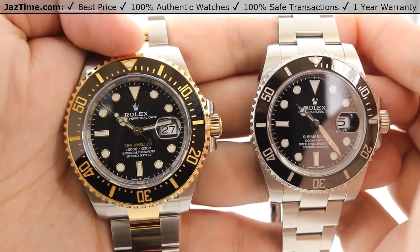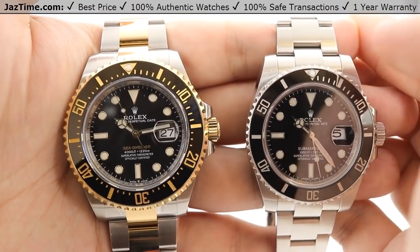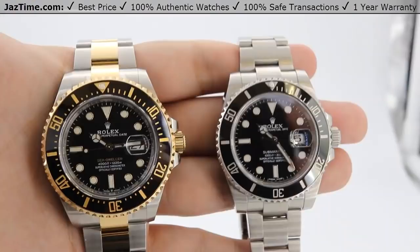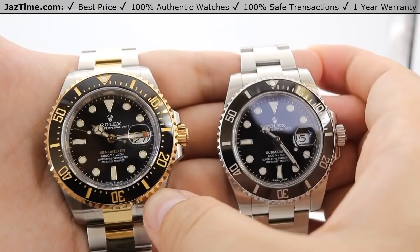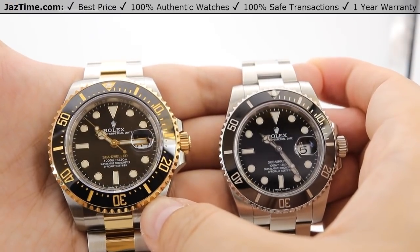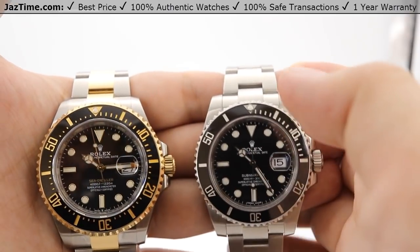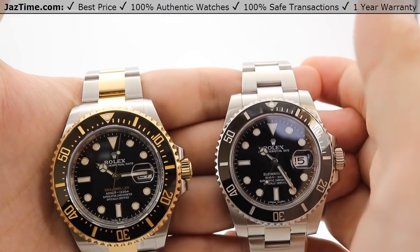The improved energy efficiency has extended the power reserve beyond the 48 hours of the older movement — the 3235 now has a 70-hour power reserve, so you can put this watch down on a Friday evening and pick it back up on a Monday afternoon and it'll be keeping time just fine. Additionally, the nickel phosphorous Chronergy escapement paired with the blue paramagnetic hairspring provides a higher resistance against magnetism in the newer movement.